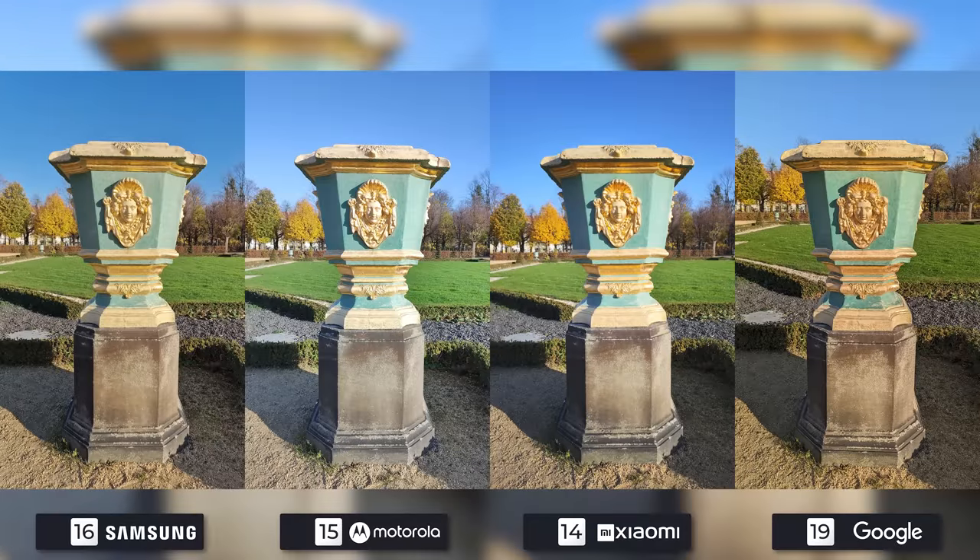I don't know what this is, but it looks cool. Google's details are great, Samsung has it a bit less but it's also nice, and I choose Xiaomi for third place over Motorola here with regard to quality.